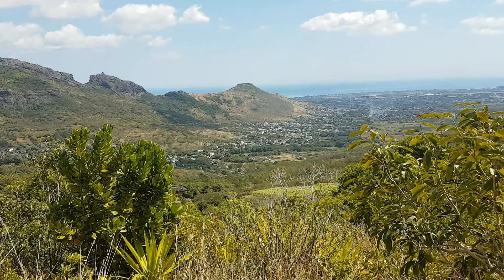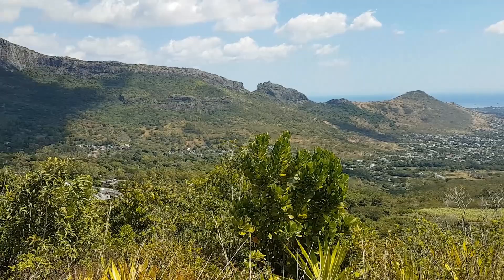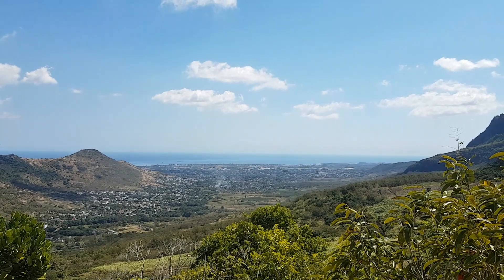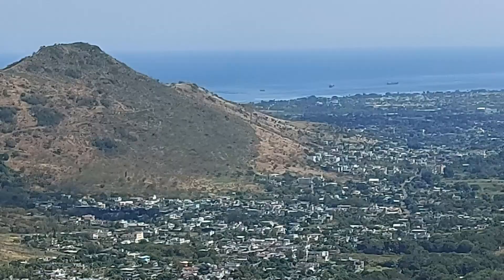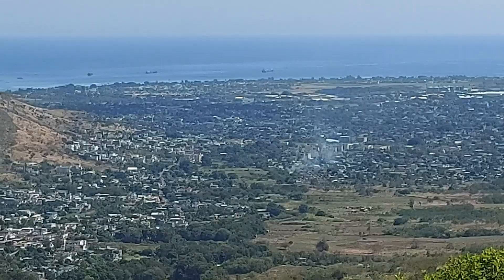So down there, this whole valley is called Valley de Prette, or Valley of the Priests. We're going to go down into the valley and see if we can find something to eat after that long hike. To see it from this angle — apparently the view is beautiful from up here at night, but I'm not sure about walking up that hill at night. You've got so much you can see but you're actually walled in by the mountains. Ships out at sea.